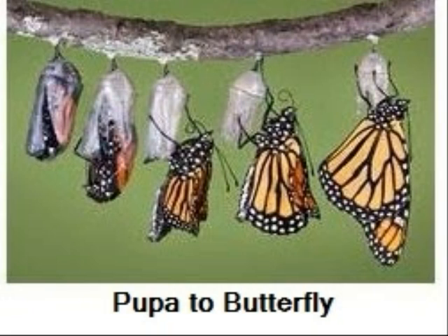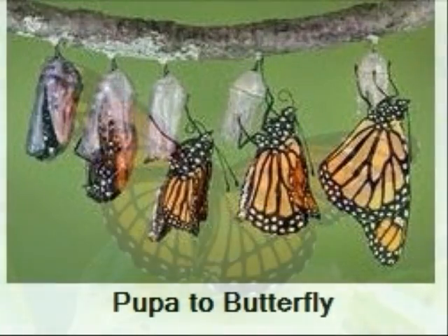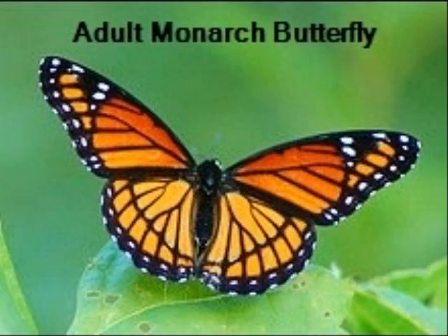A butterfly is emerging now. The pupa skin splits. The limp damp butterfly crawls out. We can see that the very hungry caterpillar has become a very beautiful butterfly. The monarch's wings are expanded and blood is pumping into them. After a little warming from the sun it will be ready to fly off to feed, lay its eggs, and continue the life cycle.